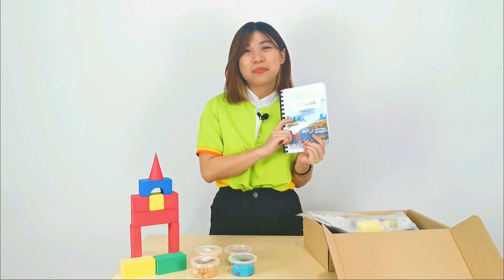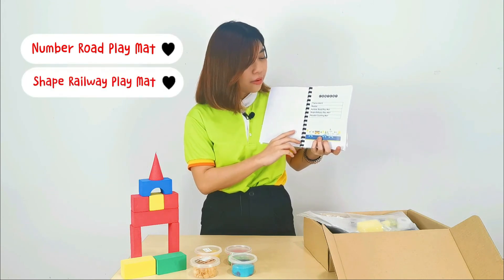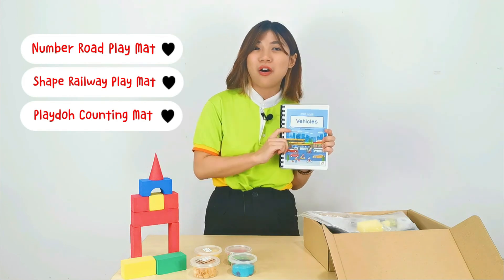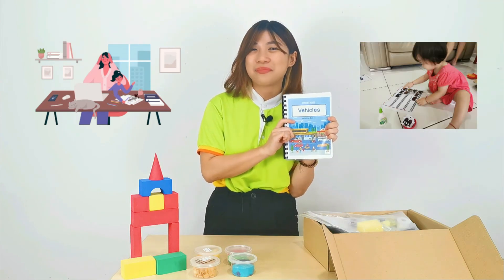Last but not least, we also provide a small additional revision book for your child. Inside the book you will find a number road play mat, shape and weight play mat, and a play-doh counting mat. The book is small and easy to carry everywhere you go — especially when you are busy, you can keep your child occupied with this activity book.